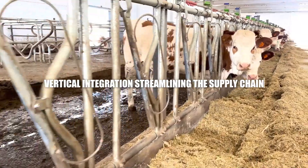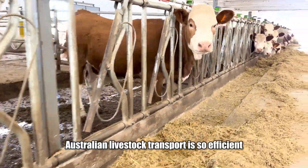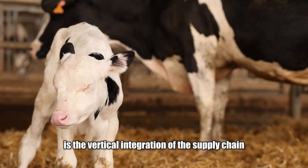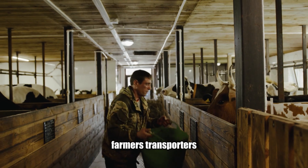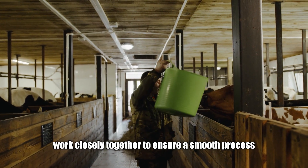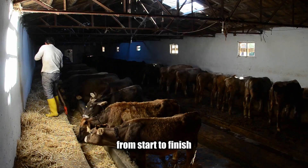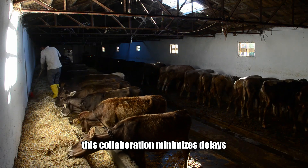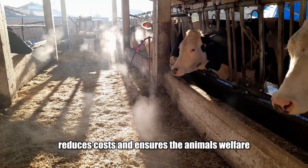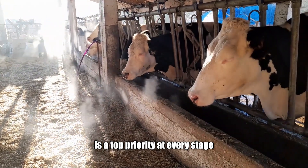One of the reasons Australian livestock transport is so efficient is the vertical integration of the supply chain. Farmers, transporters, feedlots and exporters work closely together to ensure a smooth process from start to finish. This collaboration minimises delays, reduces costs and ensures the animals' welfare is a top priority at every stage.